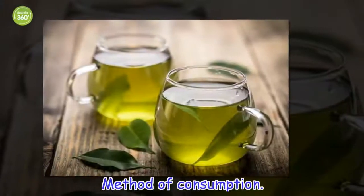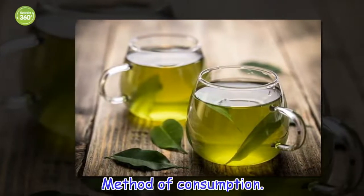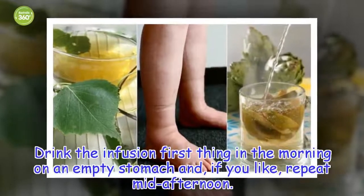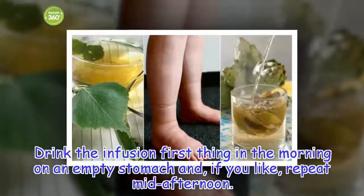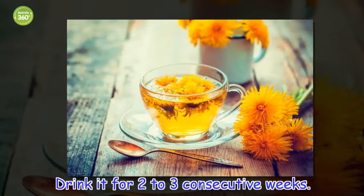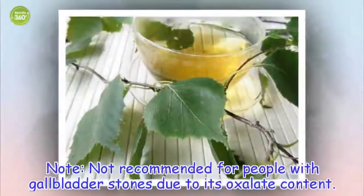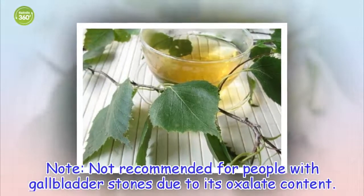Method of consumption: Drink the infusion first thing in the morning on an empty stomach and, if you like, repeat mid-afternoon. Drink it for two to three consecutive weeks. Not recommended for people with gallbladder stones due to its oxalate content.